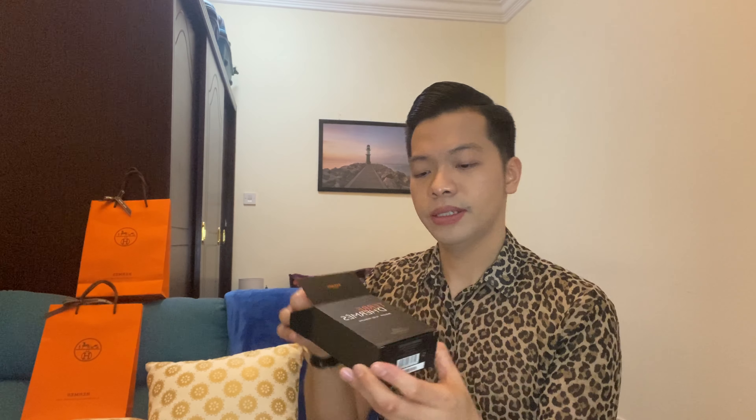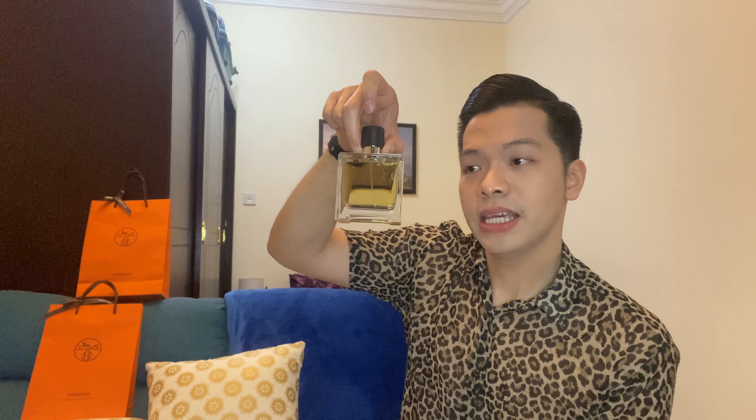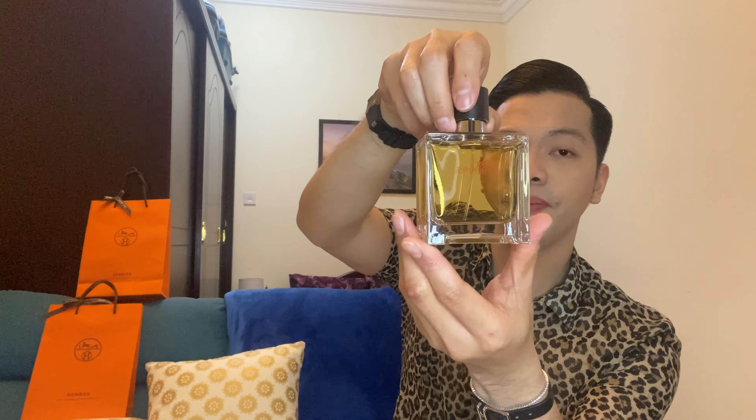But this is a mini haul of the things that I got from Hermès in the month of April — things that I have discovered in Hermès in April. So without further ado, let us start our haul. These are just three things, and all of them are actually perfumes and cosmetics, so they're very affordable. You can go ahead and buy them right away.